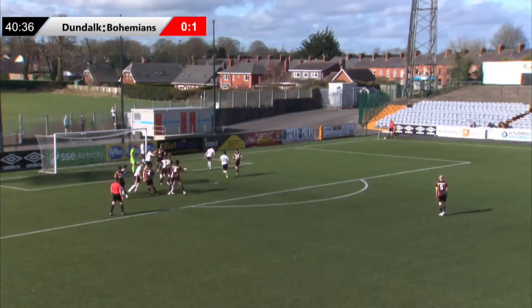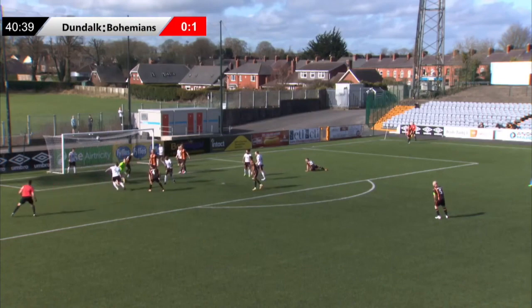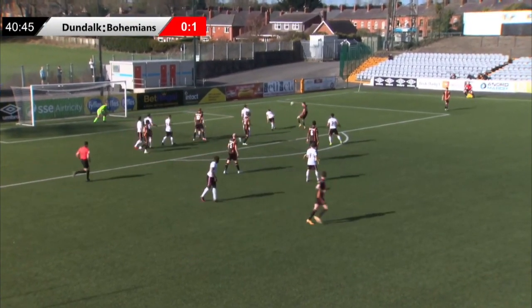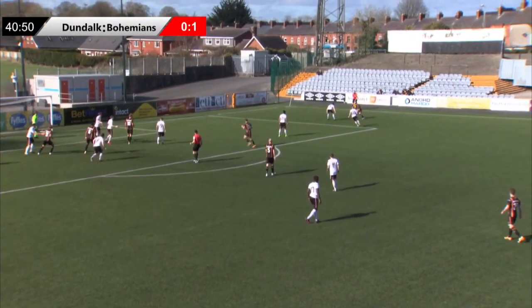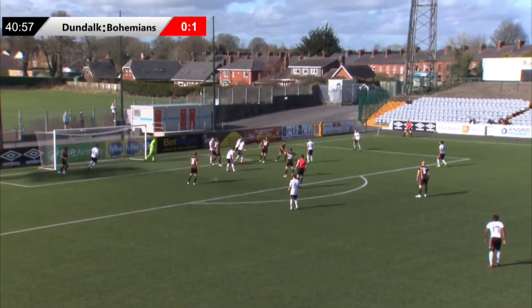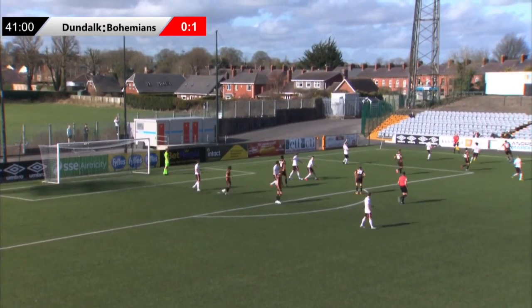Dundalk — big men are in there, as you'd expect — to the front post this time. Flicked on. Still there for a Dundalk player, should they manage to make a connection. Chris Shields from distance on his left foot, blocked by Alua. David McMillan — blocked by Keith Buckley. Dundalk still with the possession. Ryan O'Kane — blocked by Buckley. O'Kane into the penalty area — well done O'Kane. Shot saved by Talbot. And Bohemians should get it away. But good stuff again by Dundalk.